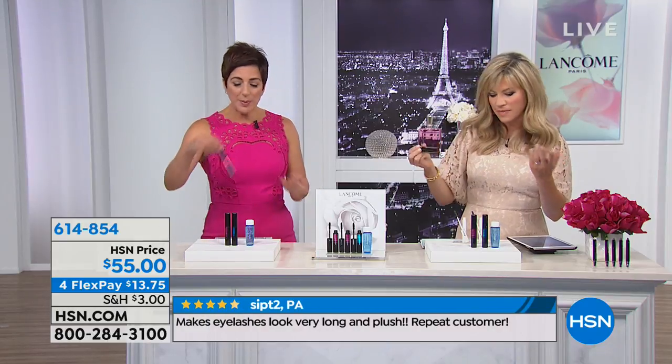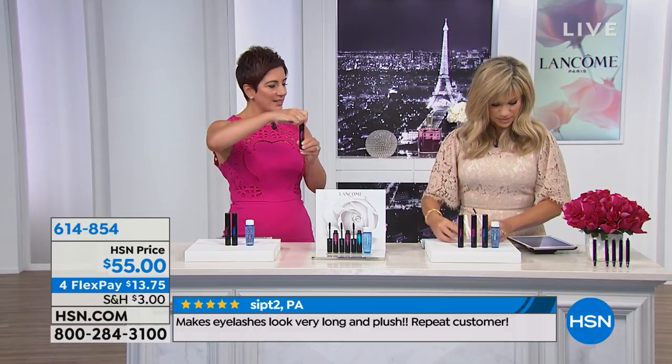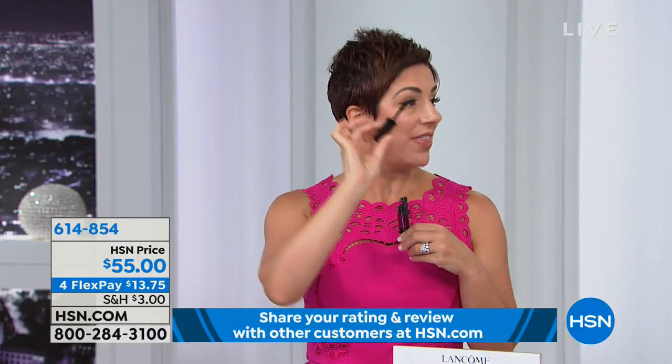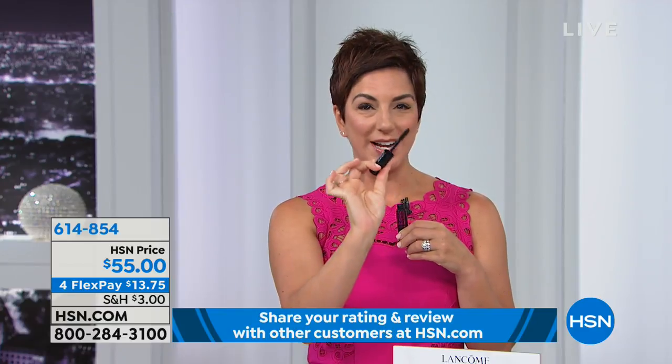Read the reviews on HSN.com — women love this product. I love that when it clicks, you know it's tight. We patent not only our formulas but our wands too. There's a patented wiper in here — that means you have just the right amount of formula on the brush. So no double dipping.